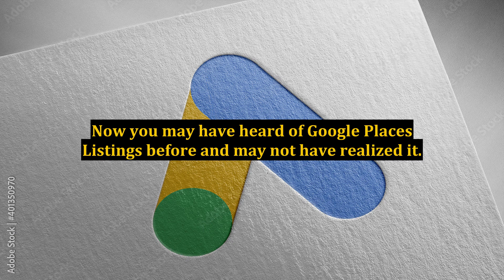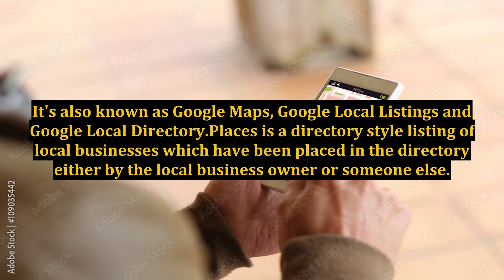You may have heard of Google Places listings before and may not have realized it. It's also known as Google Maps, Google Local Listings, and Google Local Directory. Places is a directory-style listing of local businesses which have been placed in the directory either by the local business owner or someone else.